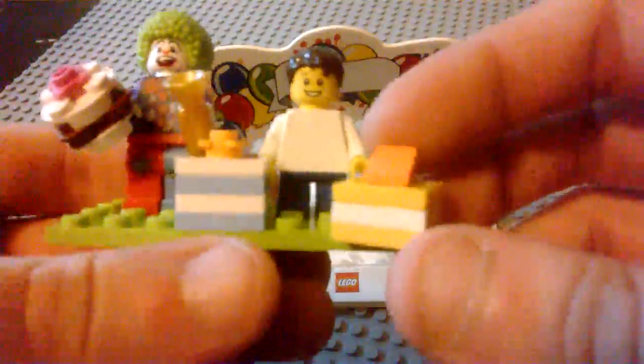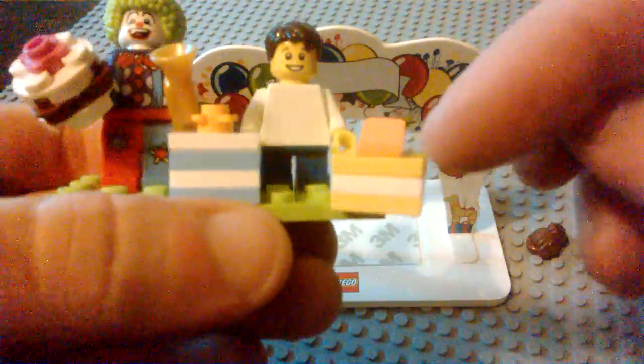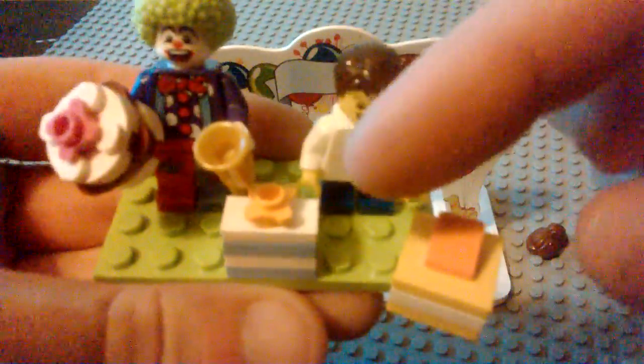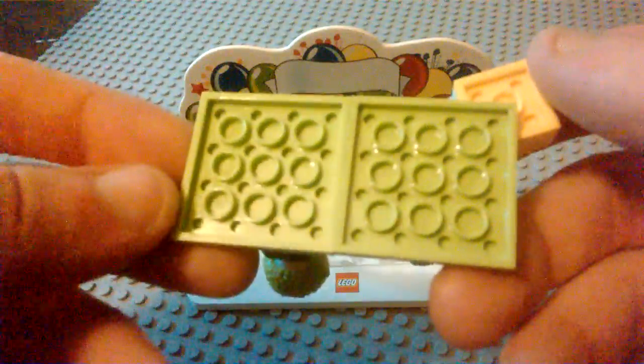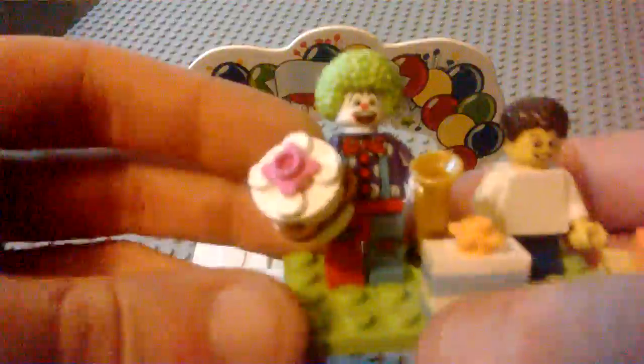You also get two little presents — little brick-built packages. You've got a three-layer square present and a four-layer tall present with a bow. The whole thing right here is actually built on two four-by-four green plates.